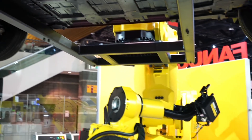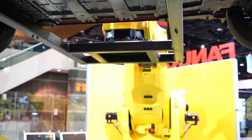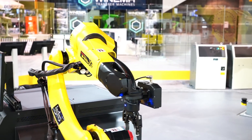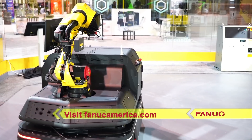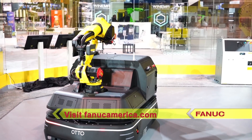FANUC's M2000IA is an ideal solution for manufacturers looking to increase output and reduce costs associated with conventional conveyors, lifting devices, and heavy payload applications. For more information, please visit FANUCamerica.com.